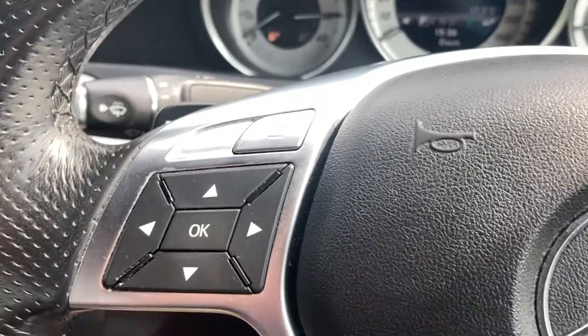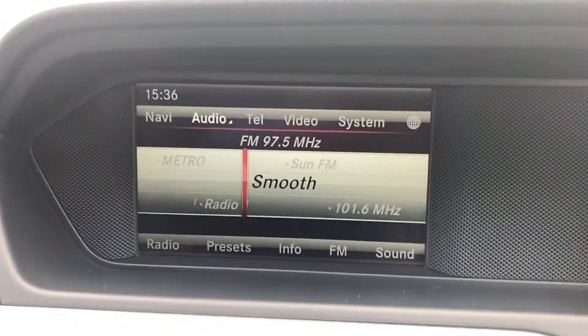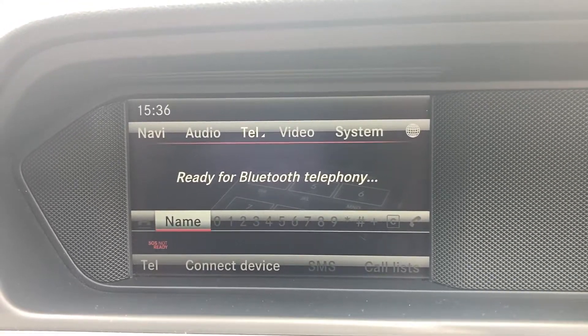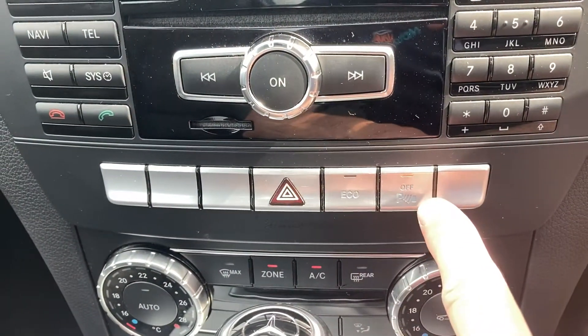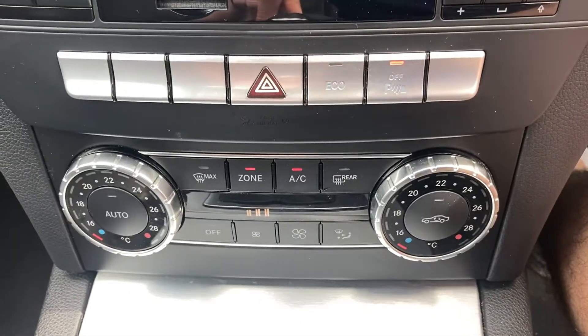Bluetooth and audio buttons, onboard computer buttons on the steering wheel, paddle shift gear change too. AM FM radio, satellite navigation, Bluetooth telephone, audio buttons, start-stop technology, turn your parking sensors on and off, dual zone climate control, automatic air change.